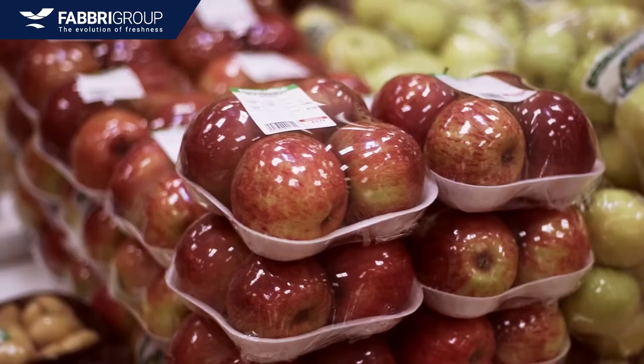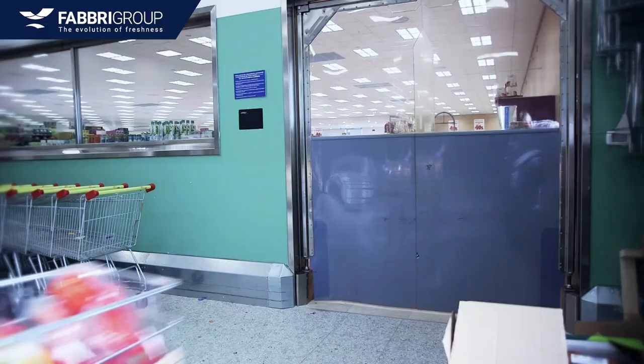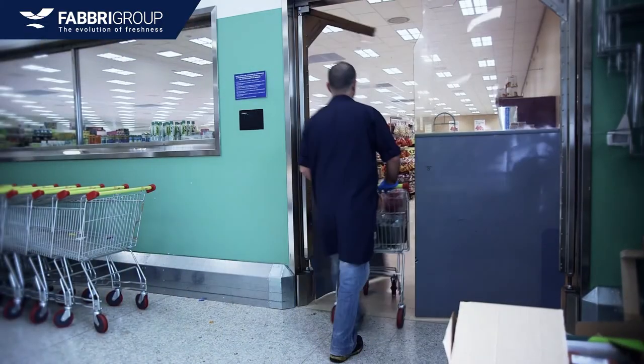Fresh food wrapping is our specialty. Our super stretch films and machines make us a world-class player in our specialty.